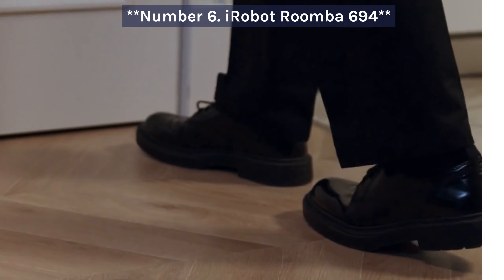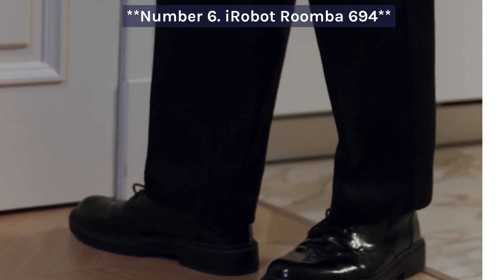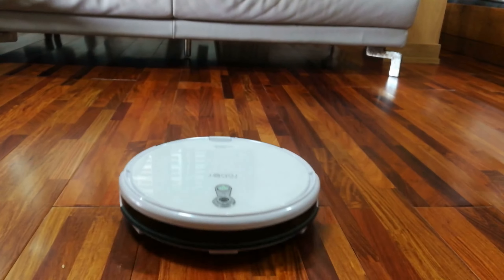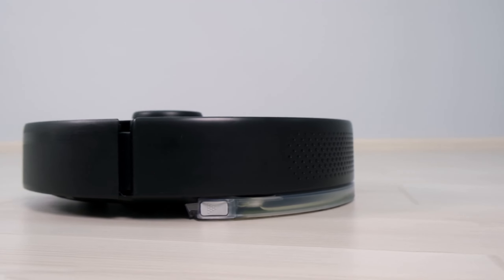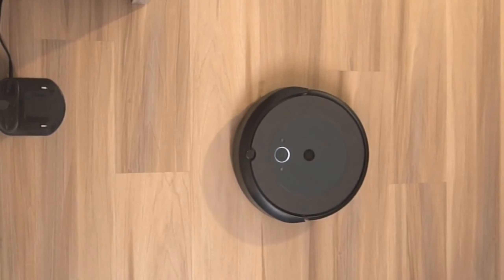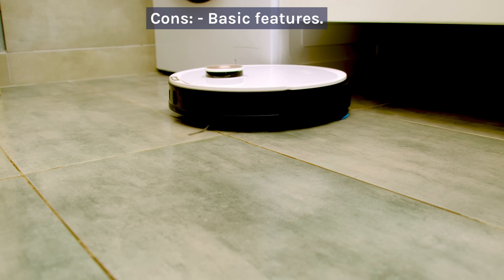Number 6: iRobot Roomba 694. The iRobot Roomba 694 is a budget-friendly option with solid cleaning performance. It lacks some advanced features but gets the job done. Pros: affordable, good cleaning performance, easy to use. Cons: basic features.